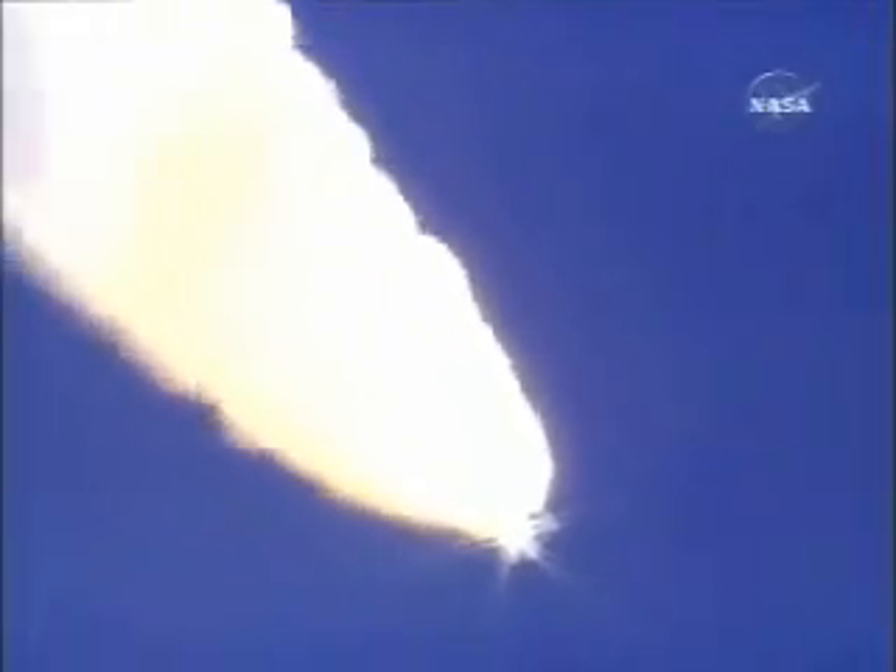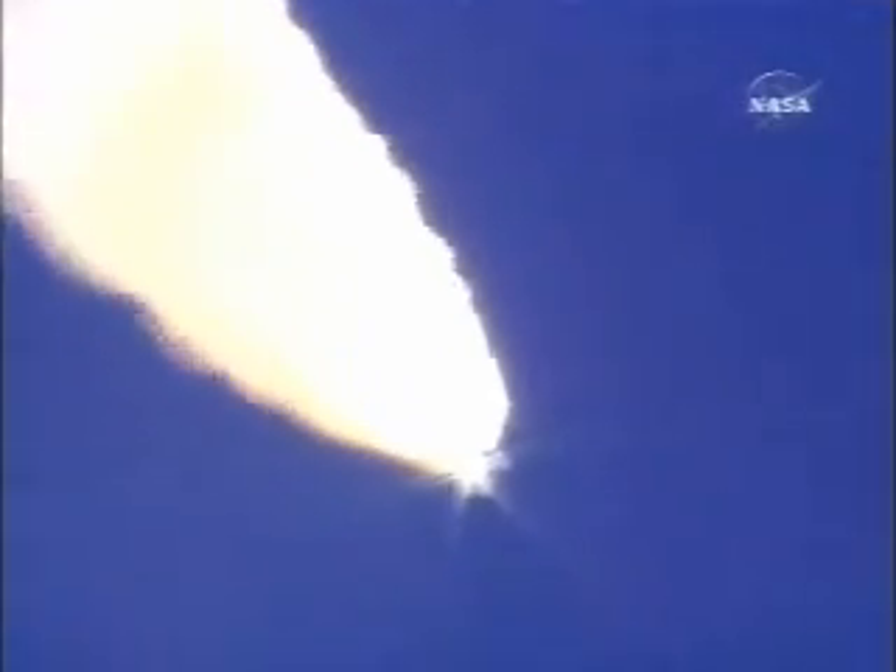The throttle up call acknowledged by Commander Steve Lindsey. Houston reports expected data hits, it'll clear shortly. Copy. Lindsey joined on the flight deck by pilot Mark Kelly, Flight Engineer Lisa Nowak, and Mission Specialist Mike Fossum. Mission Specialists Pierce Sellers, Stephanie Wilson, and Tomas Reiter of the European Space Agency are down on the mid-deck. Reiter is headed for six months on the International Space Station.